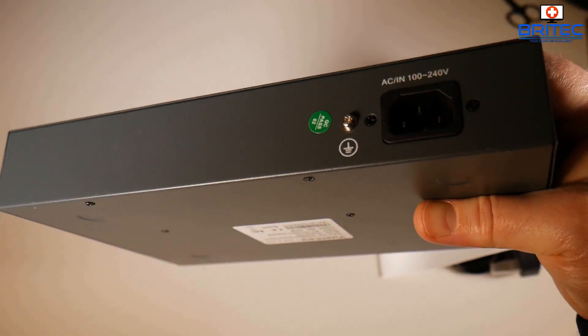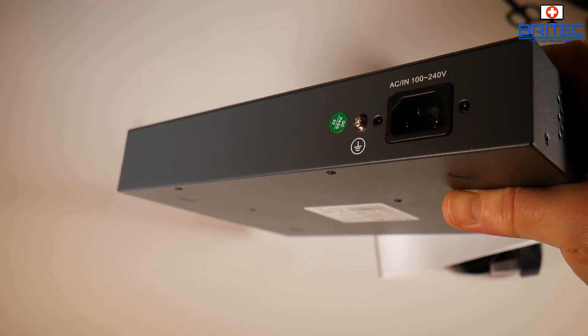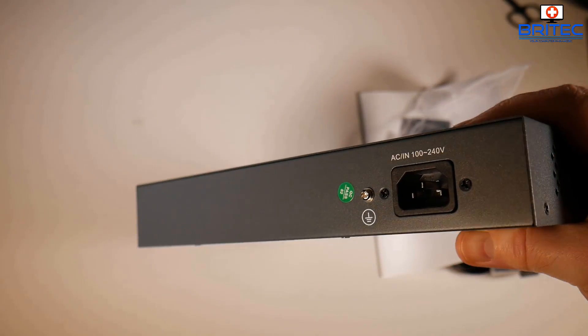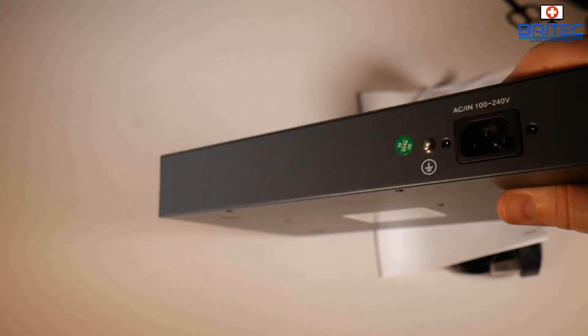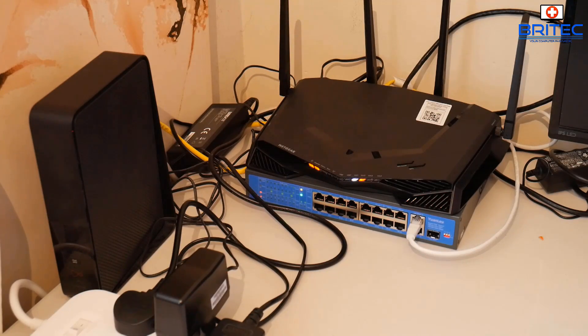When you start plugging in devices it puts load on the switch, so the fan keeps it cool. There's a power port and an earthing screw on the back. In this tutorial setup, the original router on the left is now in modem mode and the Netgear router is sitting on top of the switch — it still needs tidying up but I'll get that sorted in upcoming videos.